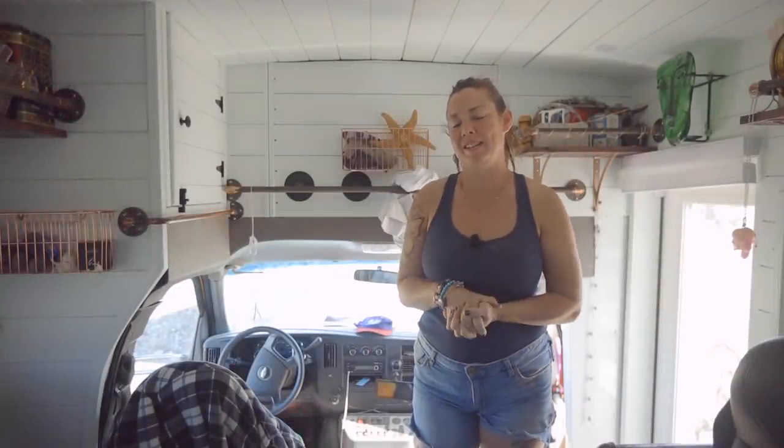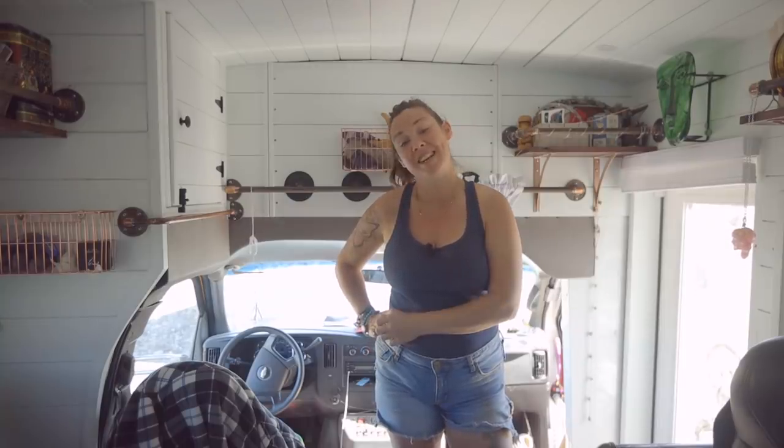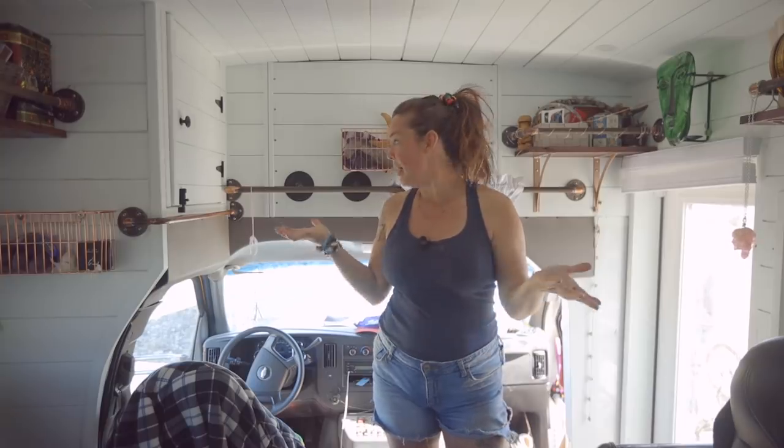Hello, I'm Tiffany and this is my bus, Falkor the Luck Bus, and my son Fox is with me. He's six years old. Excited to start the tour and show you all our bus.